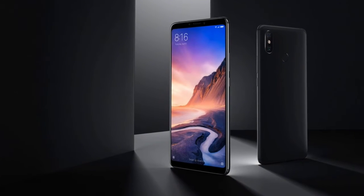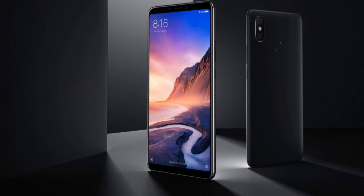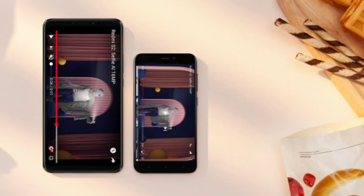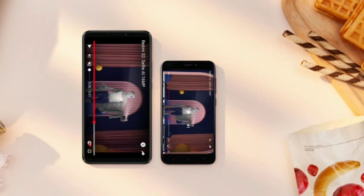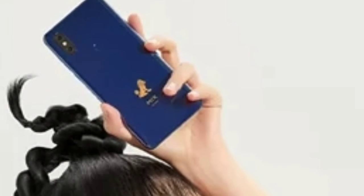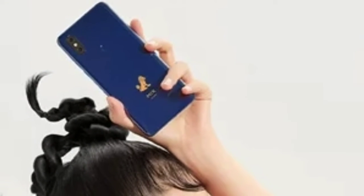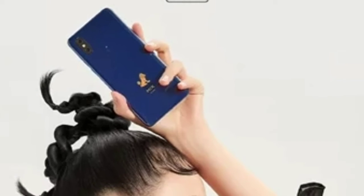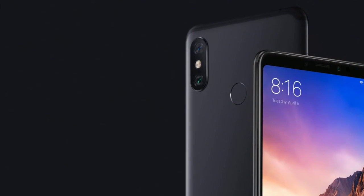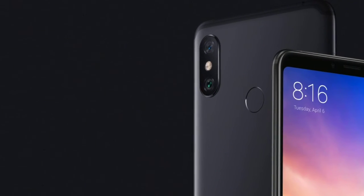This is also the company's second smartphone to feature 10GB of RAM. The rest of the phone's specifications are similar to the regular edition. It comes with a 6.39-inch Samsung AMOLED display with a 19.5:9 aspect ratio. Under the hood, the device is powered by a Qualcomm Snapdragon octa-core processor.